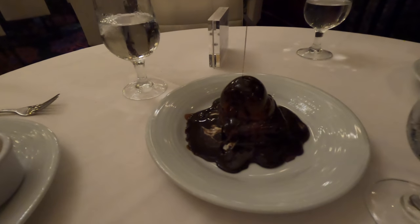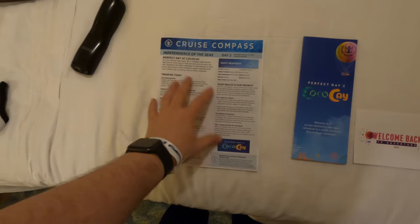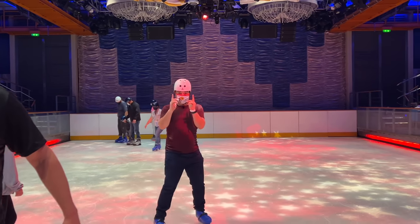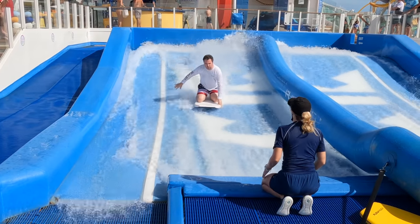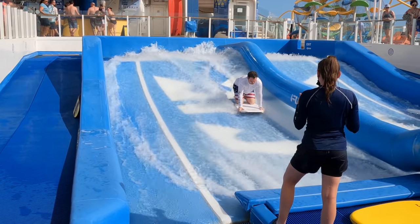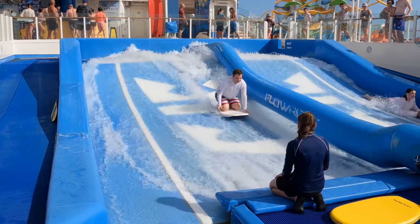Before I got on board, I was told that Royal Caribbean tends to nickel and dime you more than Disney. I was honestly expecting to feel that more than I did. I was able to go on the FlowRider, the rock climbing wall, ice skating — all included with my cruise, along with Sorrento's pizza and more. There were a lot of things included that I didn't expect. That being said, some things like the escape room are not included with the price of your cruise.